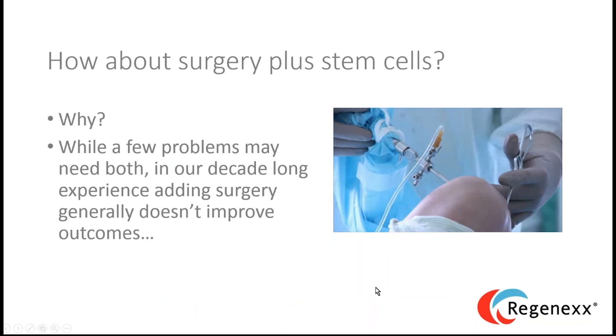Why combine surgery with stem cells when we're in the midst of a revolution where surgery will largely be replaced? Surgery will be considered antiquated in 20 to 30 years — we'll look back and ask what we were thinking. There are times patients need surgery, but it's the minority of patients we see, and an even smaller minority of those currently getting surgery.